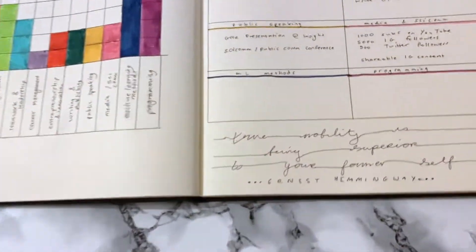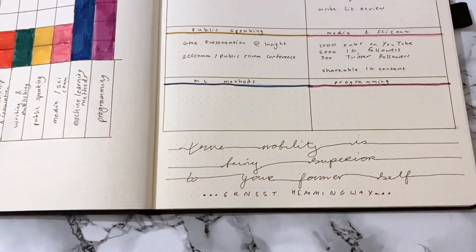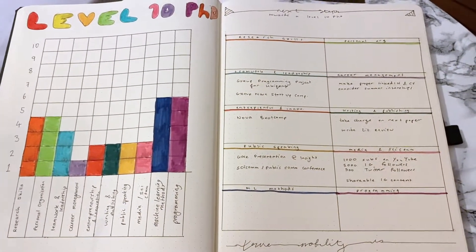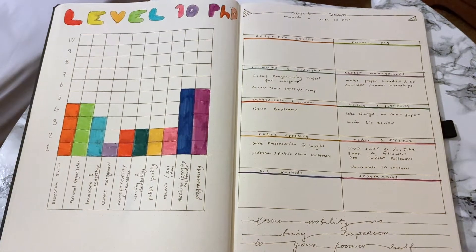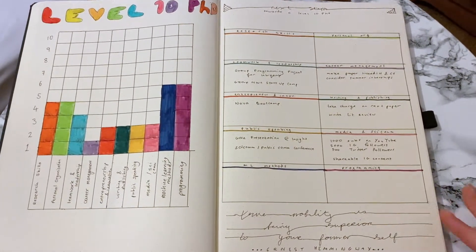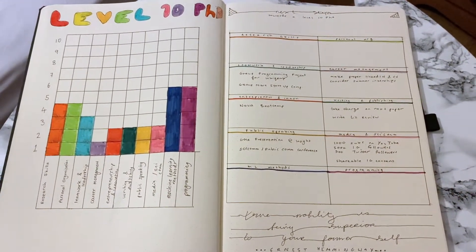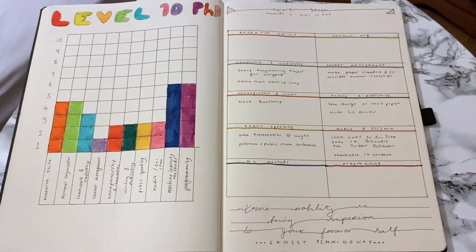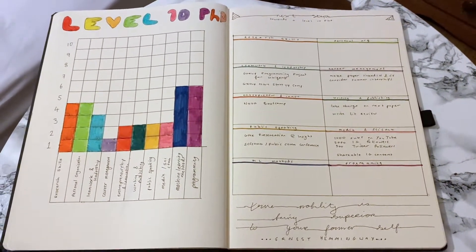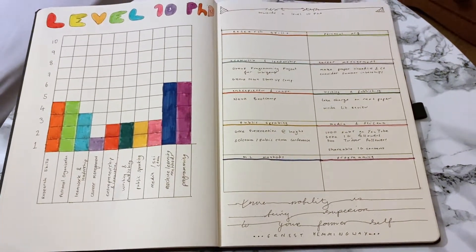That's pretty much it for this spread. I have a quote at the bottom: 'True nobility is being superior to your former self,' which is from Ernest Hemingway — a nice quote for a development page, since this spread is all about developing yourself and building on your skills. Let me know if you'd like to see anything like this again, or if you have any requests, as I'm trying to put up as much content as possible over the next couple of weeks. I'll see you in the next video.